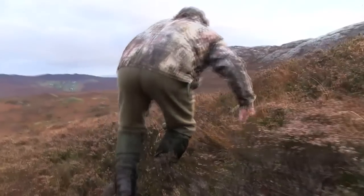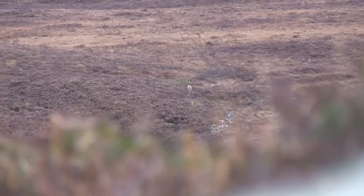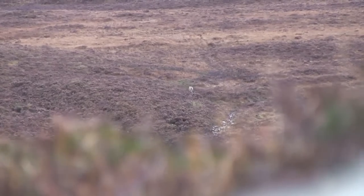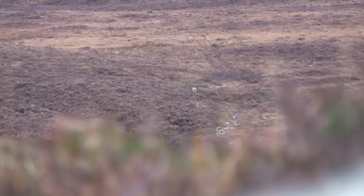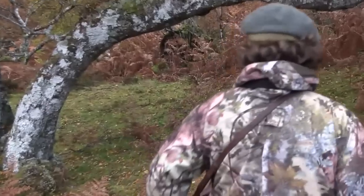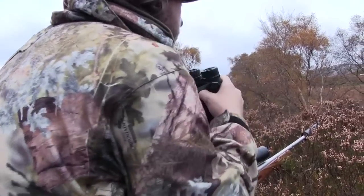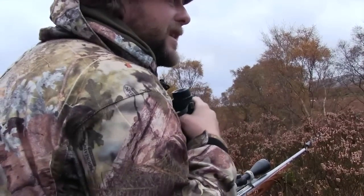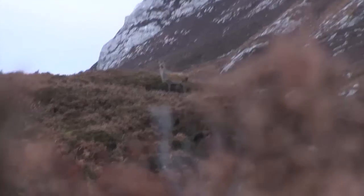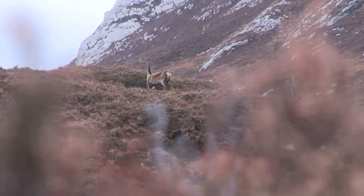Constantly checking the hinds' movement, he cuts the distance between them to allow him to get in position for a clear and safe shot. We'll just push on a wee bit further, see if we can get into that. She's looking directly at us. Everything looks good, but just as Scott is ready to shoot, the deer spook. The opportunity is lost.